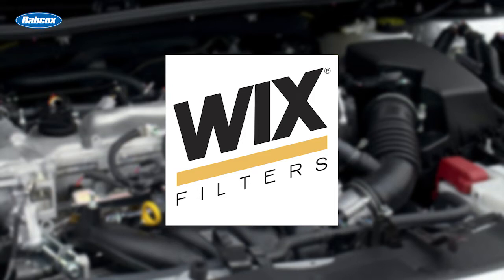This video is sponsored by Wix Filters. Visit WixFilters.com for more information. Hey everyone, Jason Morgan, Editor of Fleet Equipment, and this is Fleet Equipment's On the Road.